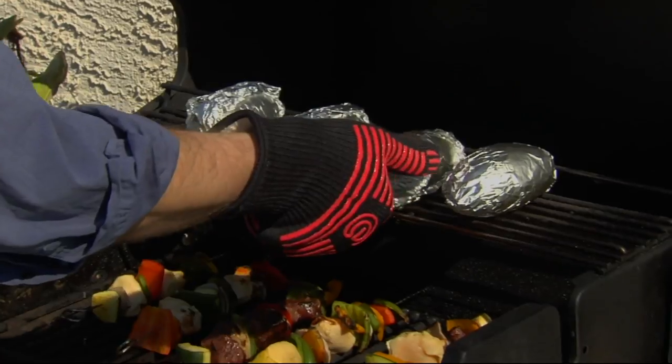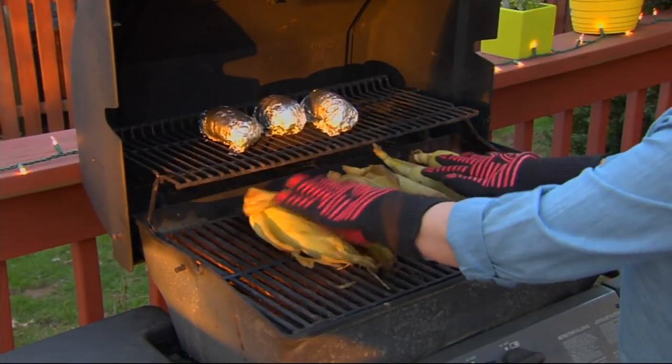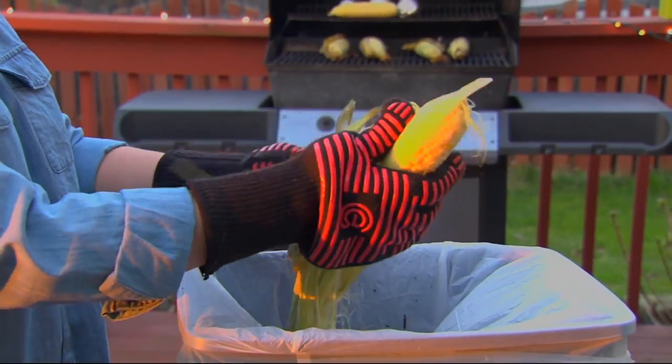All right, so this is a way to protect your hands in the kitchen, on the grill. They are the Cook's Essentials colored high-temperature oven mitts.